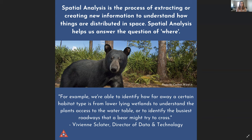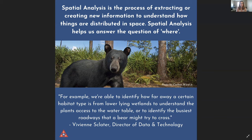Spatial analysis is another way we use GIS. This is the process of extracting or creating new information to understand how things are distributed in space — it helps us answer the question of where. For example, we're able to identify how far away a certain habitat type is from a lower-lying wetland. So with Dustin out in the field today, we can say how far was that scrub habitat to that wetland area — how wide is that ecotone, or that hill he was going down — and we can see the actual elevation even when it doesn't look like a hill.